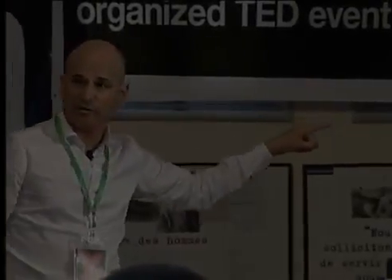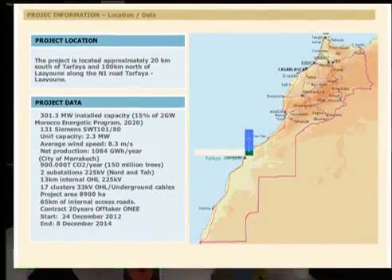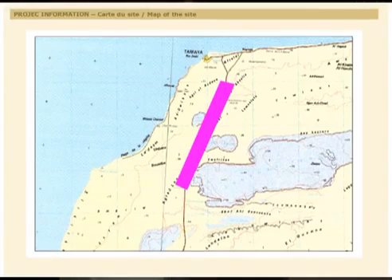This project started in December 2012 with a 20-year contract and will finish in December 2014, inshallah. The area of the project is huge — you can see it starts just close to Tarfaya and ends near Tan-Tan.